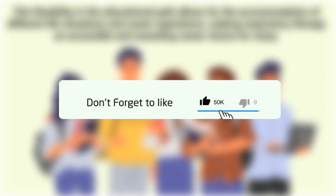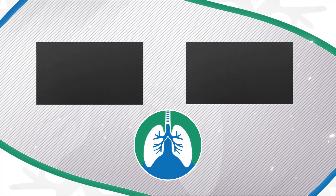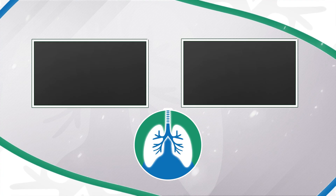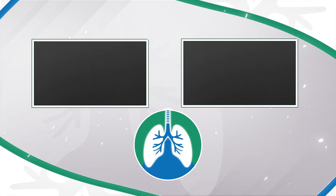If you want to support the channel, please like and subscribe. There should be some other helpful videos popping up on your screen right about now that I think you will enjoy. Just a quick reminder: we are not doctors. This video is for informational purposes only. Thank you so much for watching. Have a blessed day, and as always, breathe easy, my friend.